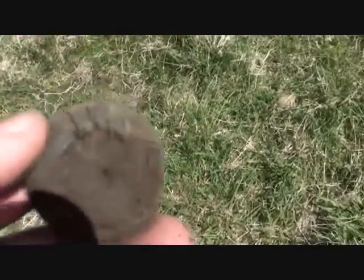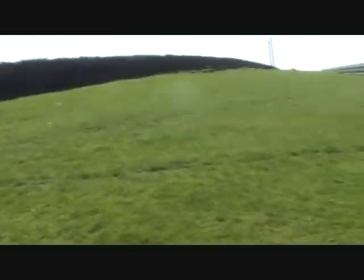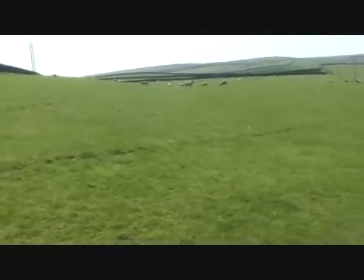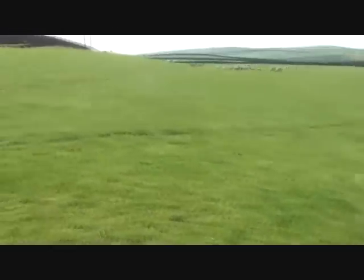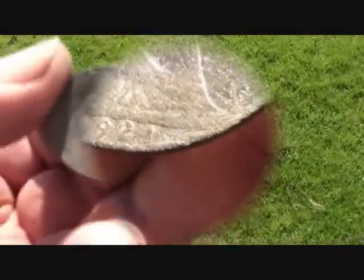I'm back where I was with Paul. I've got a feeling with the two of us working we may have missed quite a bit of this ground, just to stay out of one another's way. Pretty much close into the gate - look - halfpenny, 1921.